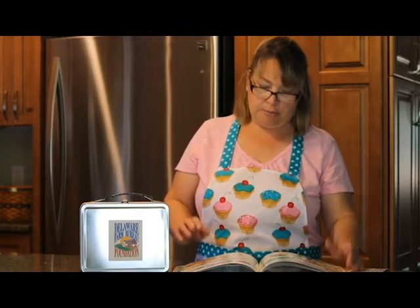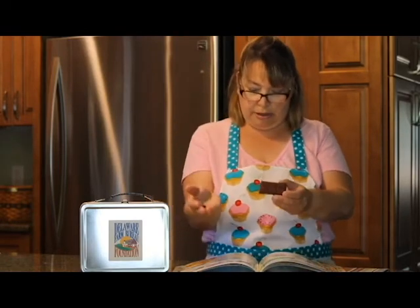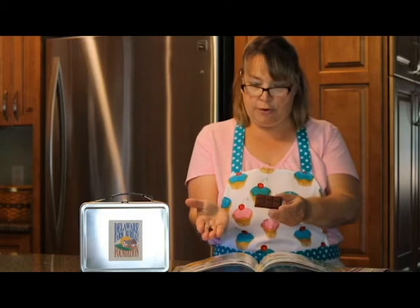Finally, the chocolate is molded into bricks, then made into little chips that will melt in your mouth all over again.